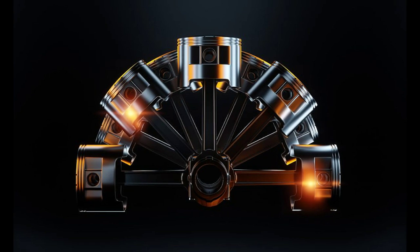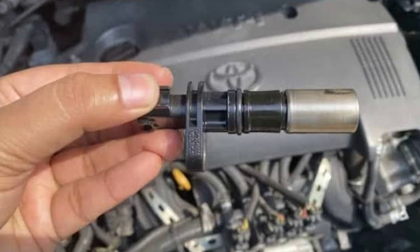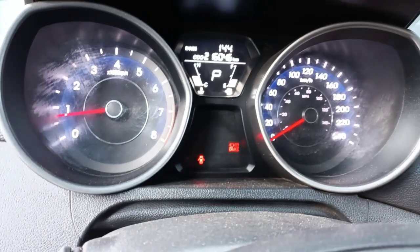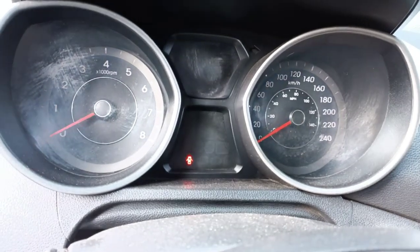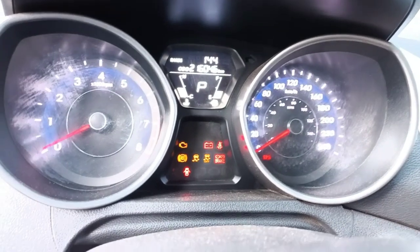Number 2: Loss of engine power. A malfunctioning crankshaft position sensor can result in a loss of engine power, particularly during acceleration. Without accurate data from the sensor, the ECU may struggle to adjust the fuel injection and ignition timing correctly, leading to decreased engine performance.